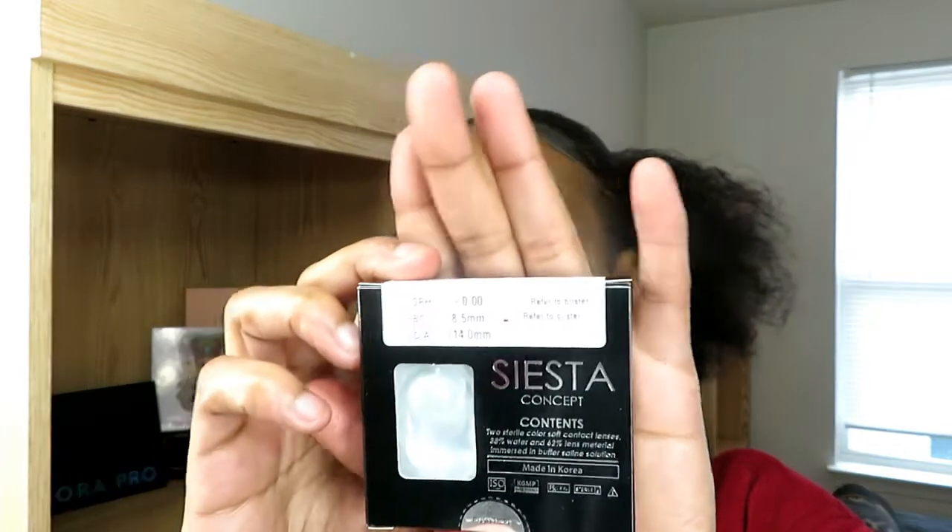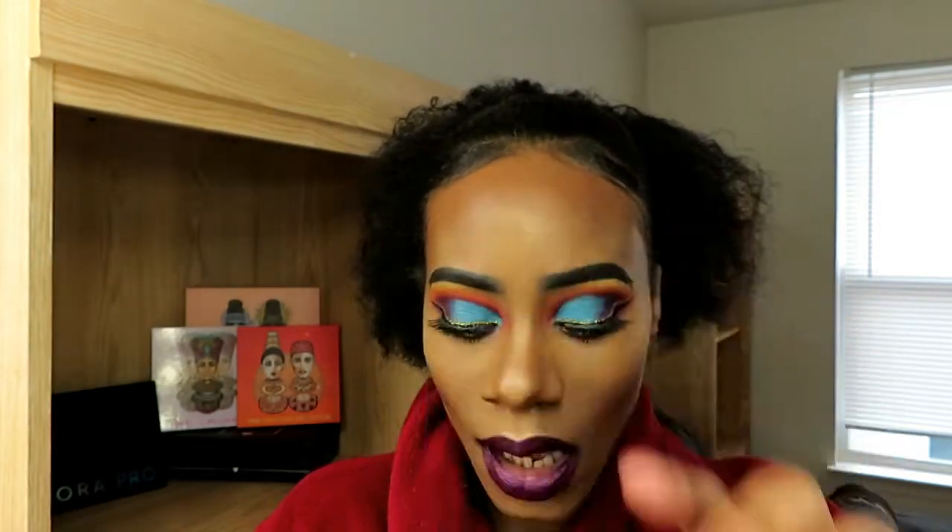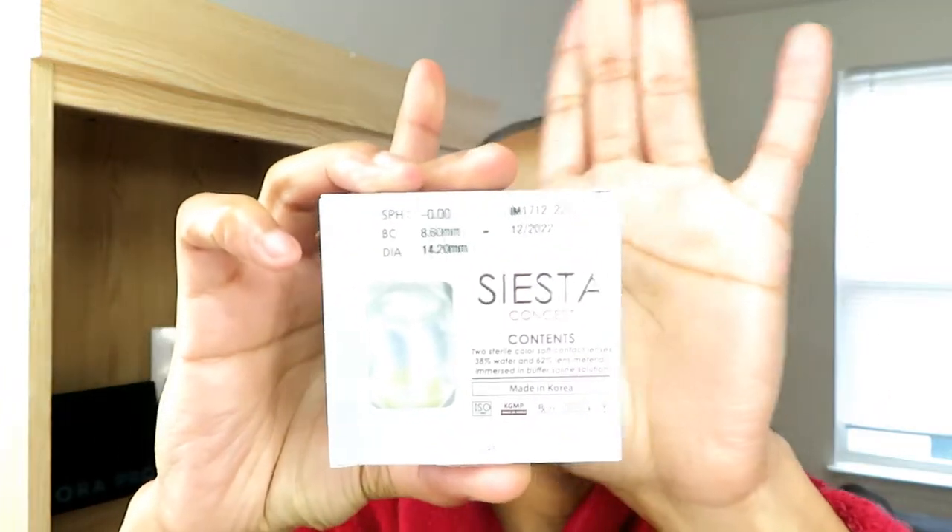Inside I have 5 contact lenses. These contact lenses are $15 a piece, but with my discount code which will be down below, it will give you 10% off your purchase, so you'll really be paying like $13 for contact lenses that'll actually show up and have people saying, 'Oh, you have pretty eyes — are those your real eyes?' They're that good. This is the black packaging for the Siesta Contact — this is the black edition.